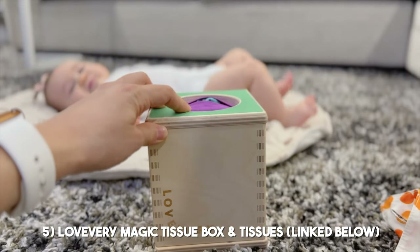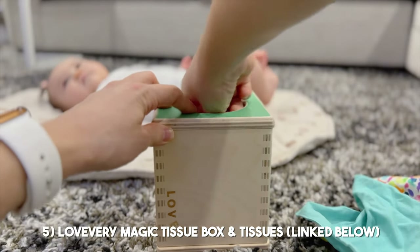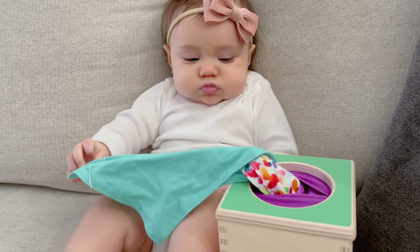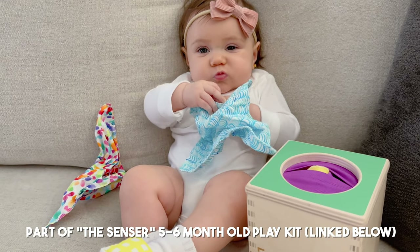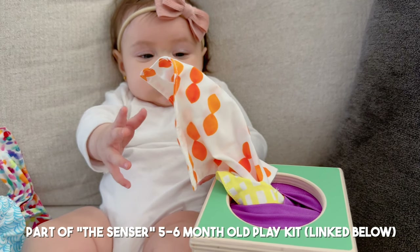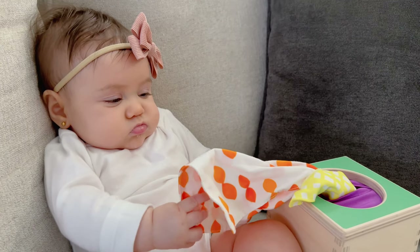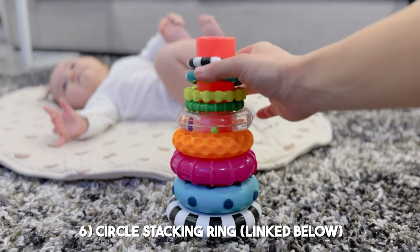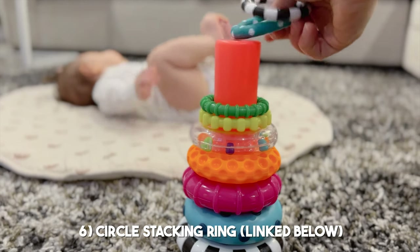This Love Every magic tissue box is really cute. I love the idea of having her pull items out of another item. The tissues are all different colors and it helps her practice using her little fingers to grasp and pull the fabric tissue out. I really feel like it may be one of her favorite toys as she's beginning to learn to sit on her own.